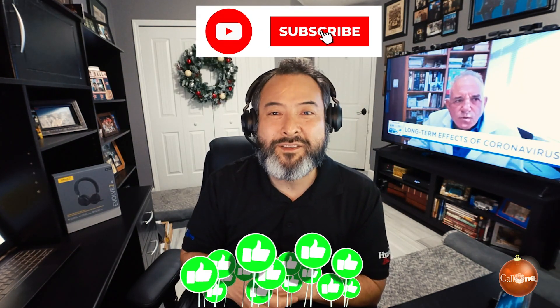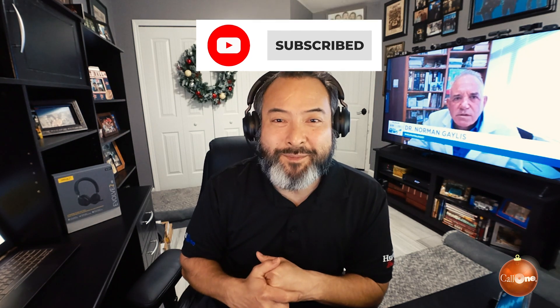If you like these types of videos, don't forget to like, subscribe, and comment below. Let us know what you'd like to see and we'll do our best to make it.